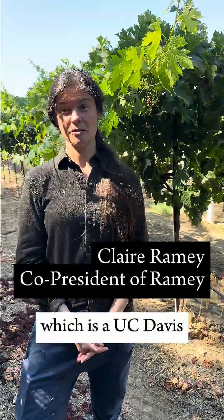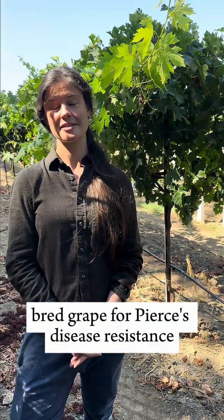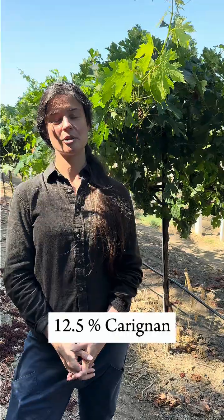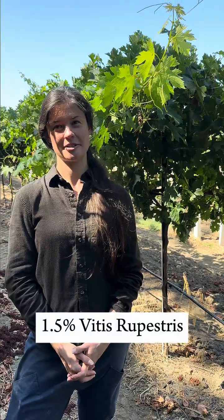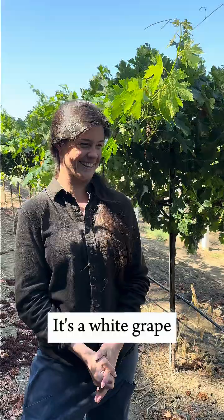We're standing in two acres of Cominante Blanc, which is a UC Davis red grape bred for Pierce's disease resistance. It's a cross of 60-plus percent Cabernet Sauvignon, 12.5% Chardonnay, 12.5% Carignan, 1.5% Vitis Arizonica, and 1.5% Vitis Rupestris. So it's got mostly red grape parentage, but it's a white grape.